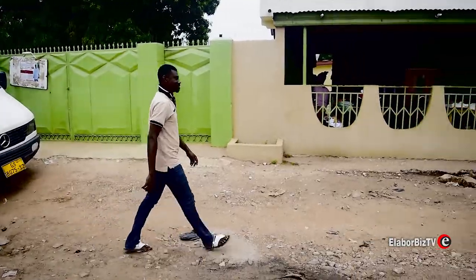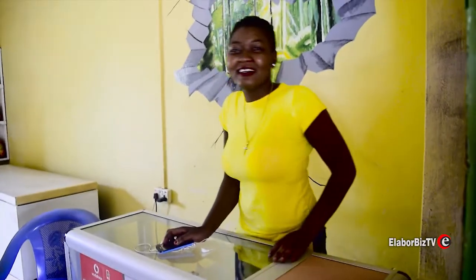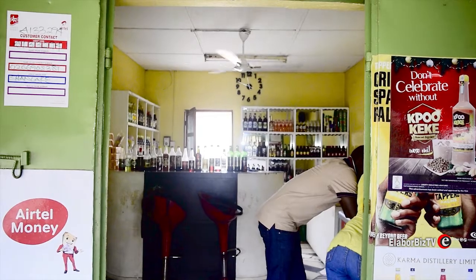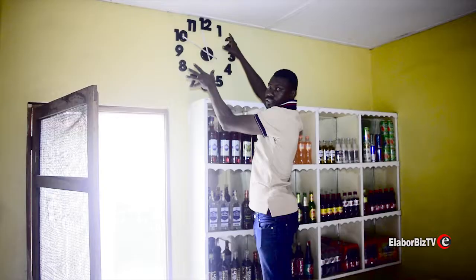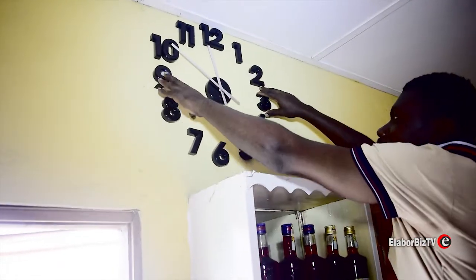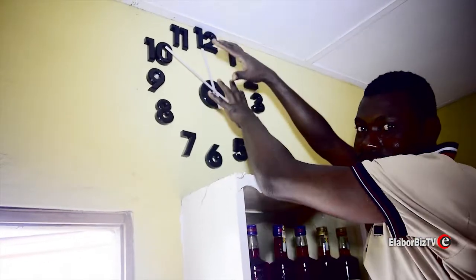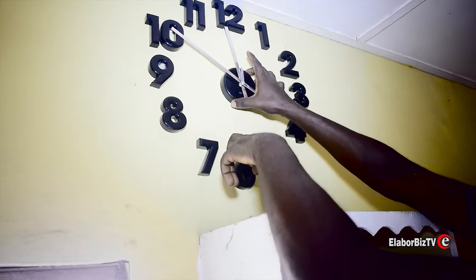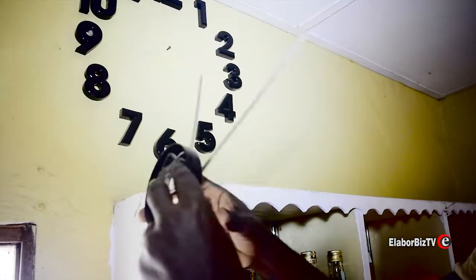Today Israel shows off one of his designs — a clock designed on a wall. From his explanation, the numbers on the clock were cut out from a piece of wood and glued to the wall, while the hour and minute hands are mounted on a plastic cap that contains the engine.